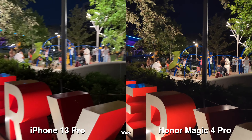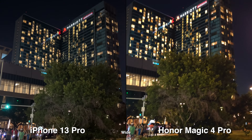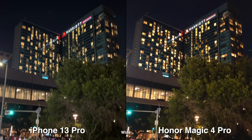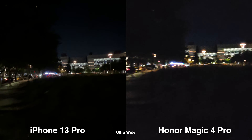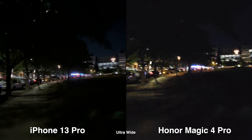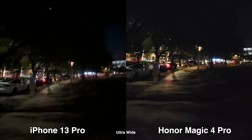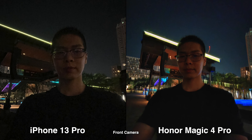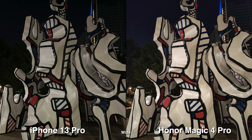For video, both phones look very close on the wide lens — iPhone's colors are slightly more saturated and appealing, but it depends on personal preference. For ultra-wide in low light, neither looks great; iPhone is darker while Honor shows more noise. That's the comparison. It's nice to see Honor coming back — let me know in the comments which phone you think did better. Thanks for watching!